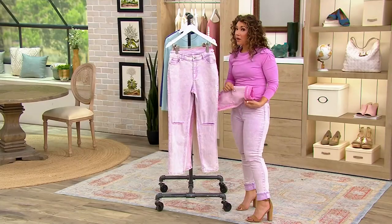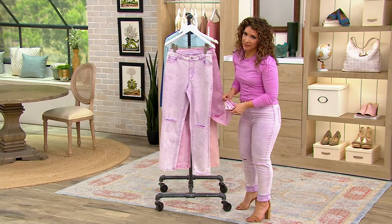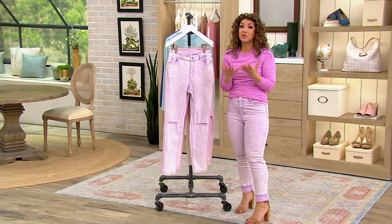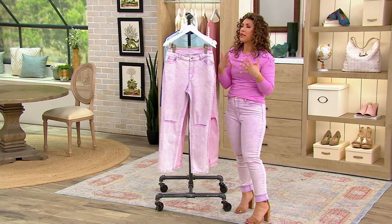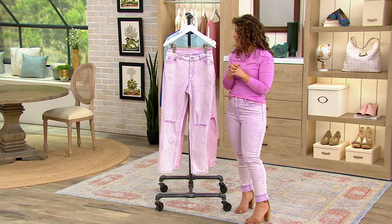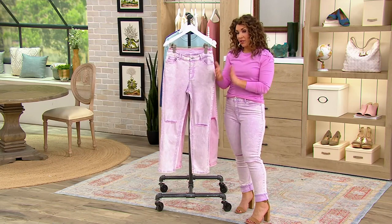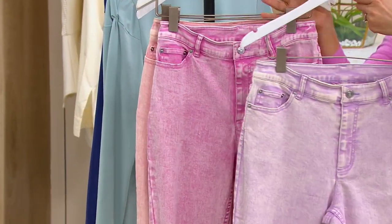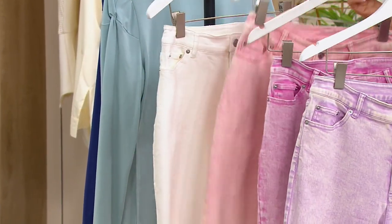So if you are more petite and you did want to cuff it, anybody could cuff the pant — it doesn't matter what inseam you're wearing. I normally wear the petite, but today I am in the regular, which is 28 inches. So 25 inches on the petite, 28 inches on the regular. Here's your bright lilac, plum berry, quartz, white, and then the ash.